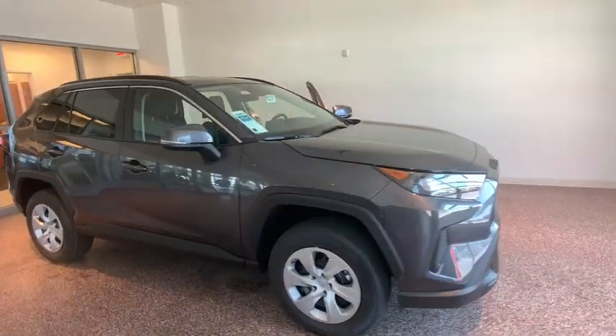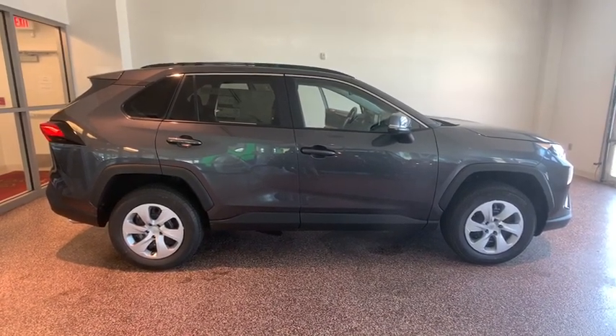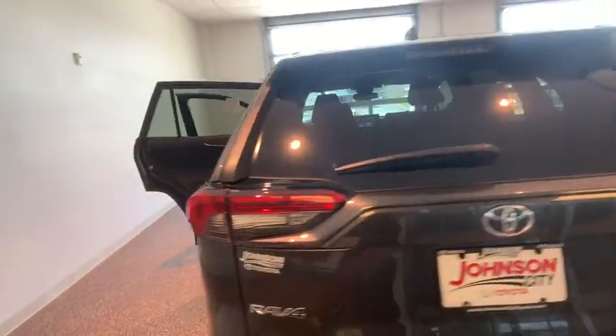Stop by and take a look at the 2019 Toyota RAV4. The RAV4 is one of the most fuel-efficient SUVs in its class. Versatile and efficient, the RAV4 mixes the comfort and drivability of a sedan with the benefits of an SUV.